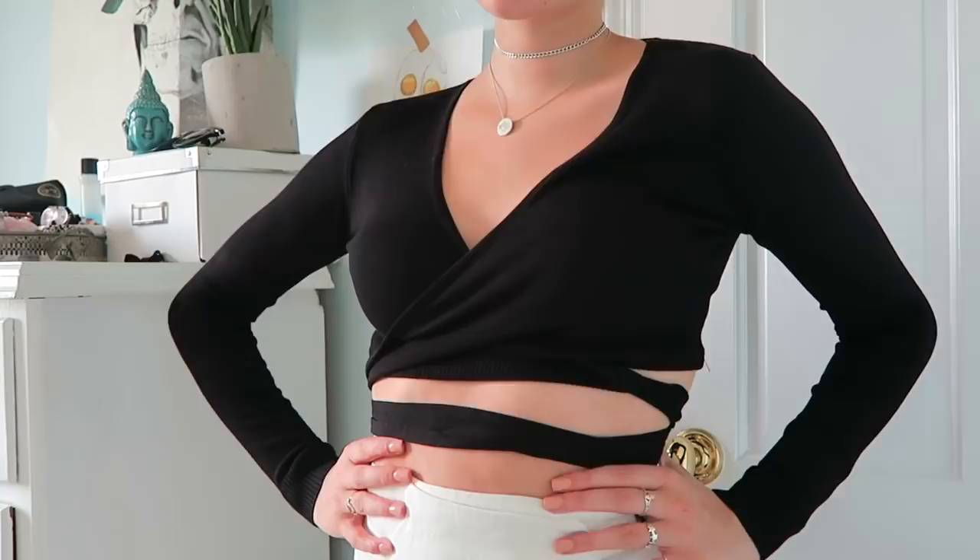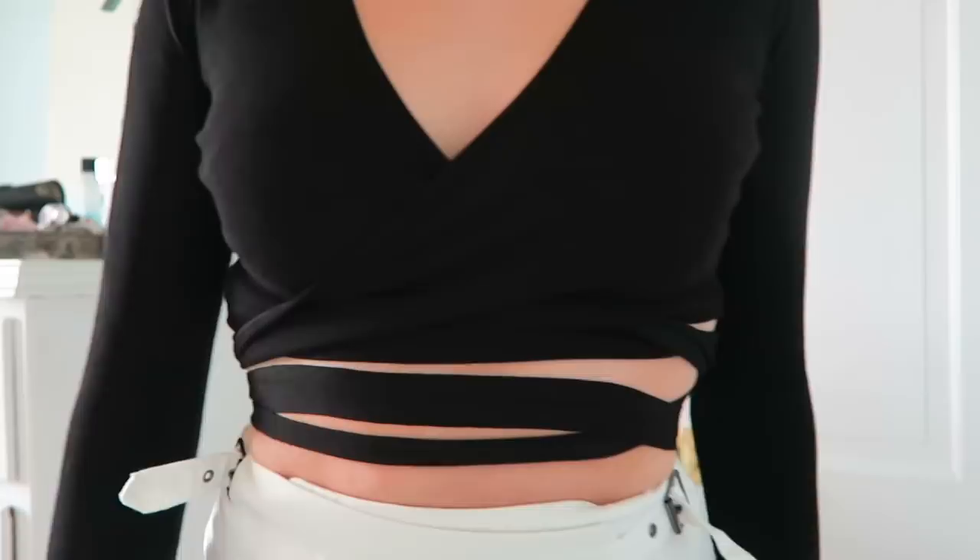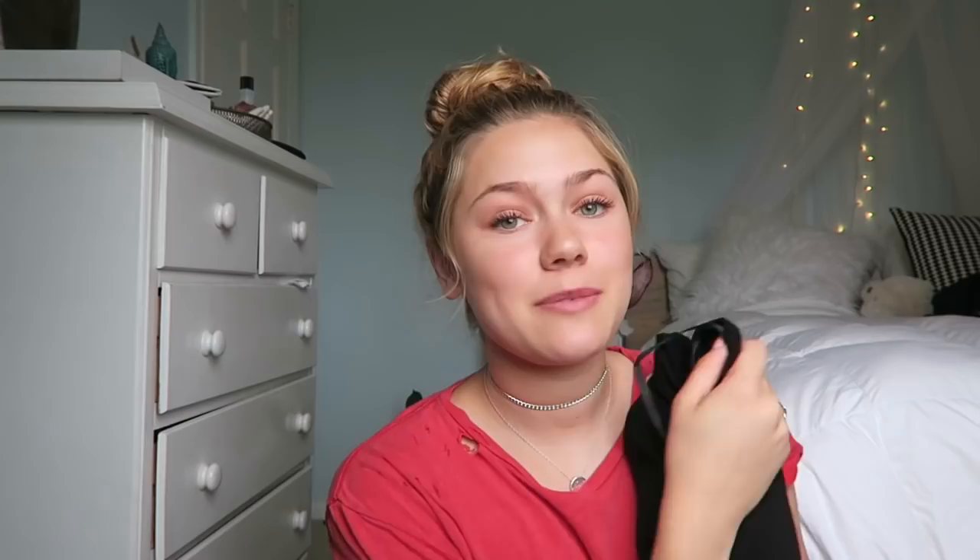This piece is going to be really confusing to look at until I show you what it looks like on, but I've been looking for a top like this for so long. It's wraparound and really good quality. Every time I see this it's either sold out or they don't have it in my size, but I got this in a small medium and I'm absolutely obsessed with it. It's also really flattering.